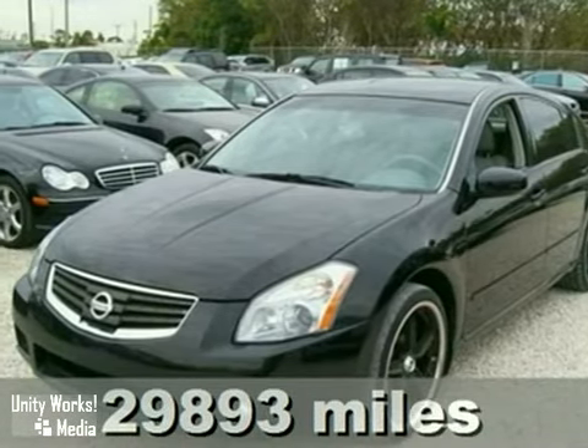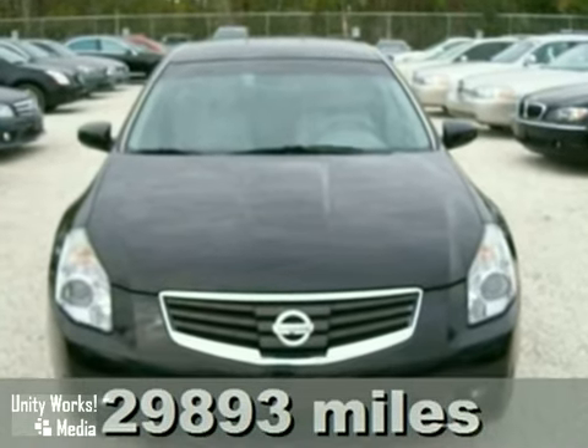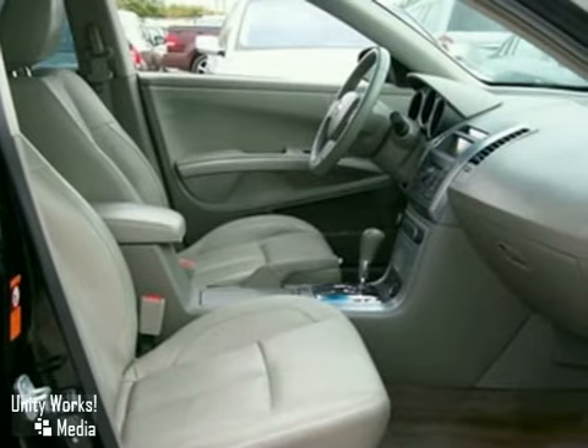Here's a gorgeous black 2007 Nissan Maxima. This must-see vehicle has keyless entry, a multi-functioning steering wheel, and climate control.